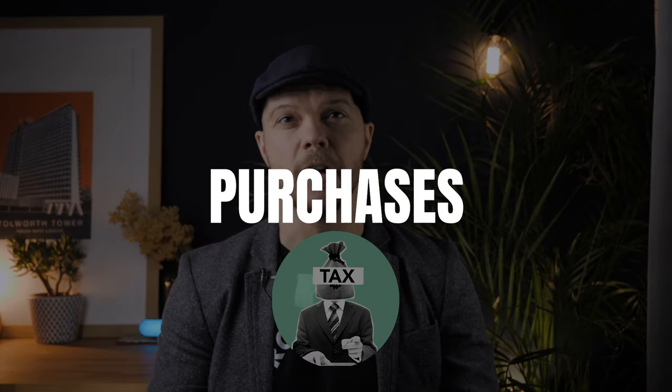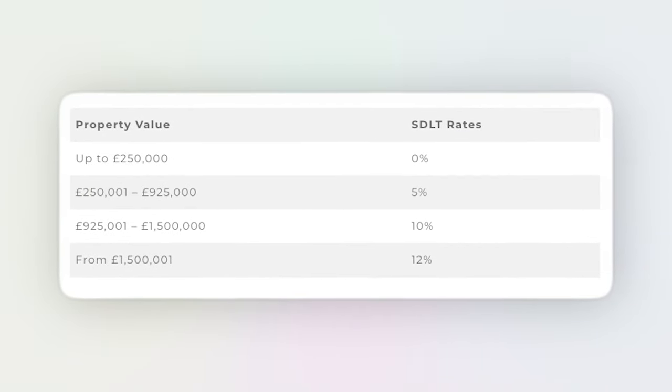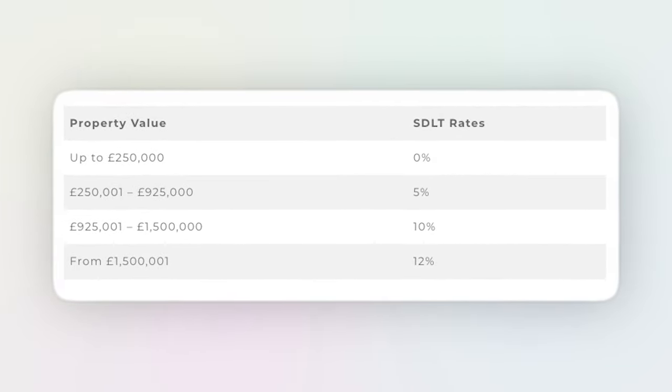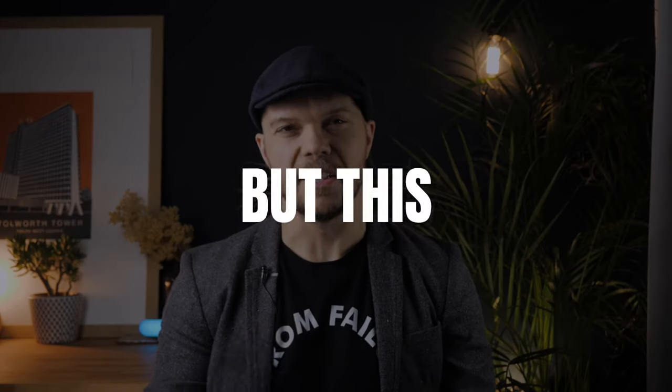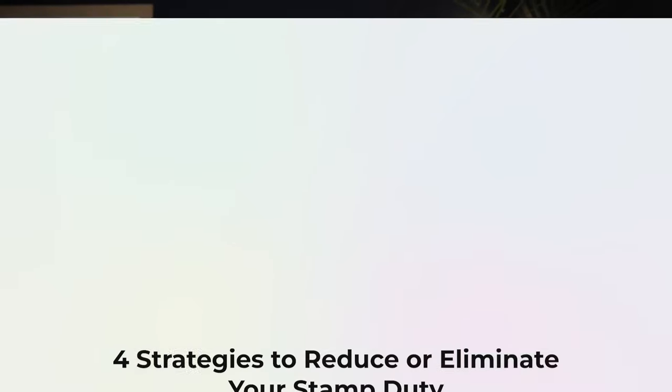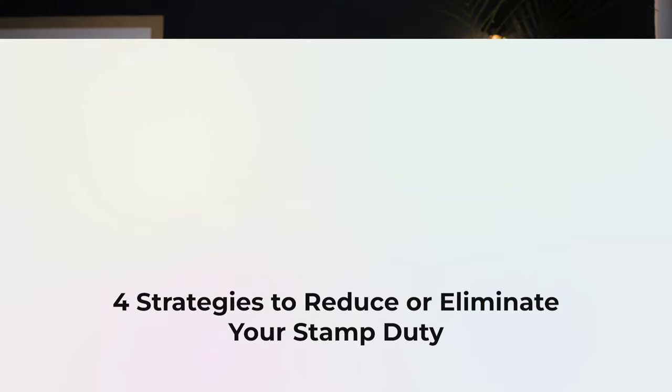Stamp duty is a tax on property and land purchases, which for investors can be as high as 8% for purchases over £250,000. Because it is such a commonly known and commonly paid tax, many people think that you have to pay it. But this isn't true. I'm going to share with you four ways you can reduce your stamp duty or avoid paying it at all, and this could save you thousands of pounds on your next purchase.